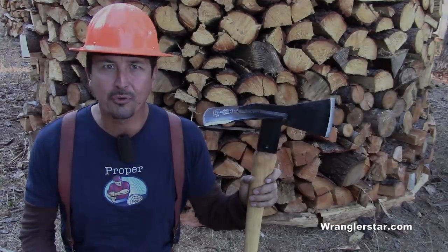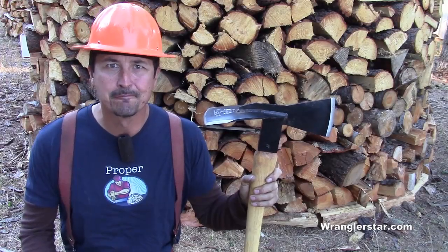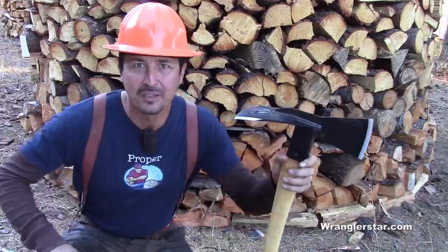Would you like to see what the Wrangler Star subscribers built during the open house? Come on, I'll take you for a walk.